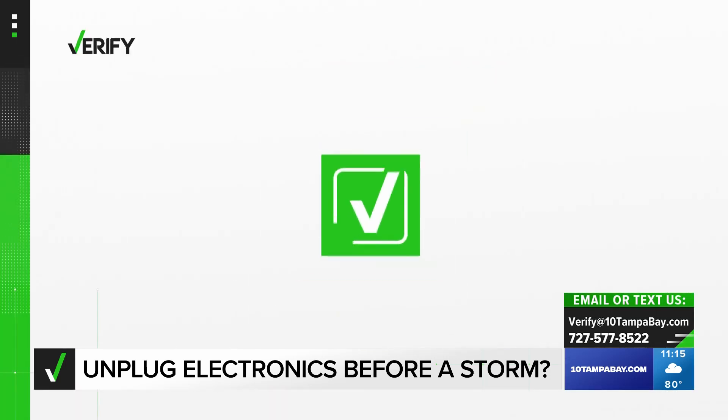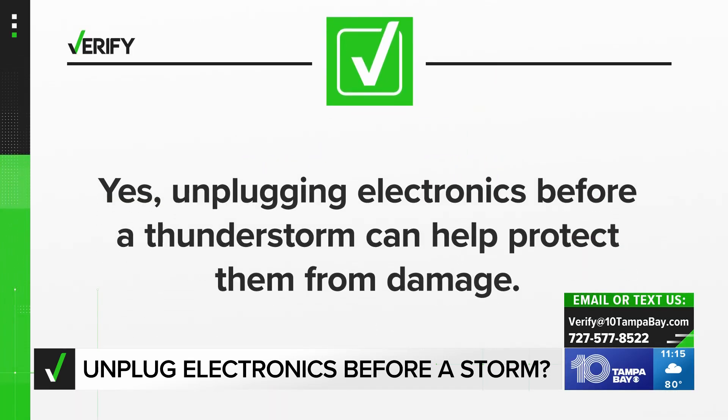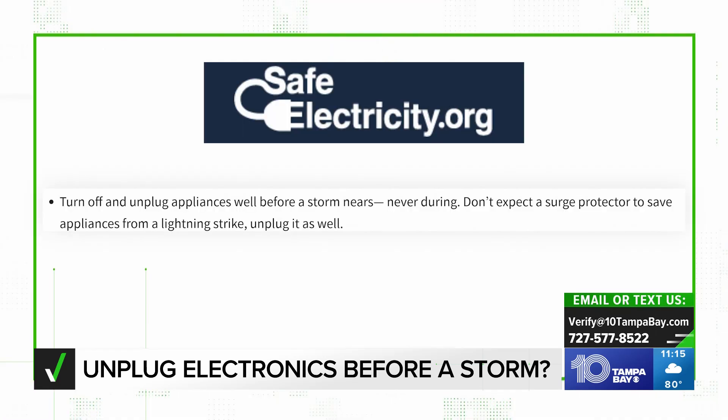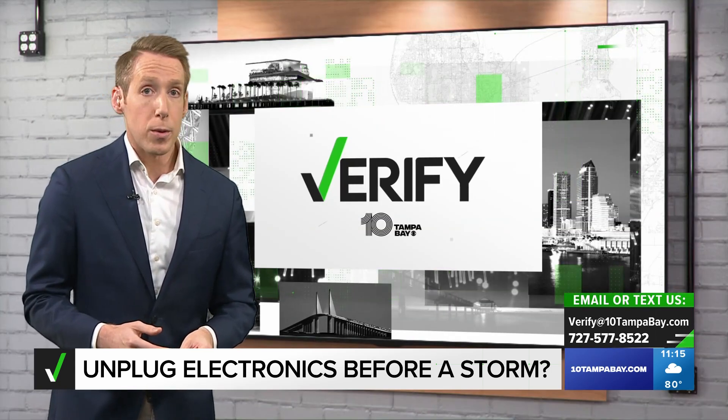So yes, unplugging electronics before a thunderstorm can help protect them from damage. Safe Electricity says don't wait until the storm arrives to do it. They warn it's not safe to touch electrical equipment and cords when there is lightning, because you could get shocked. With your verify, I'm Josh Sidorowitz.